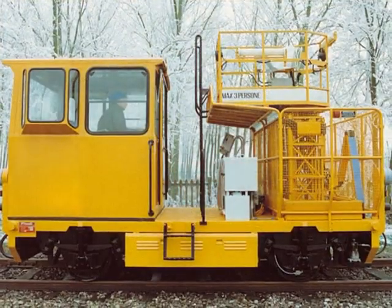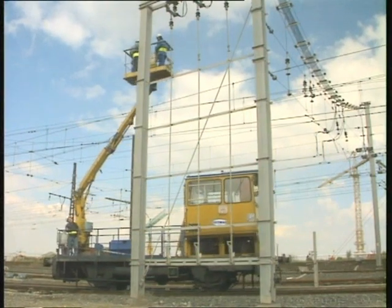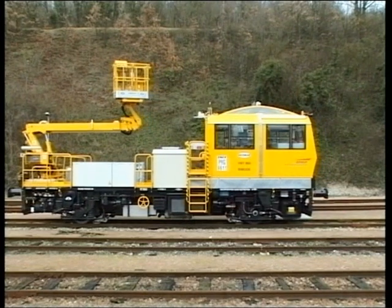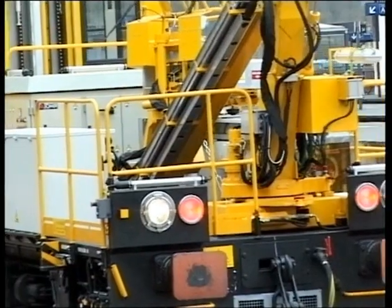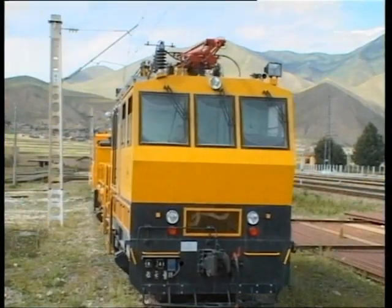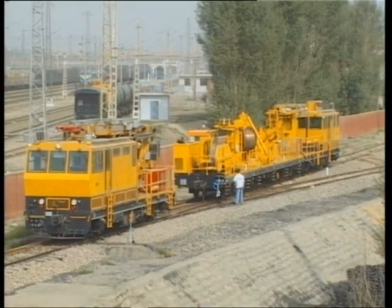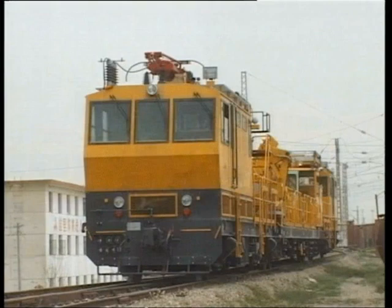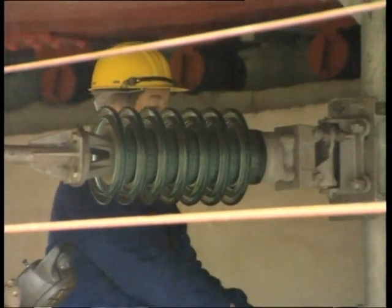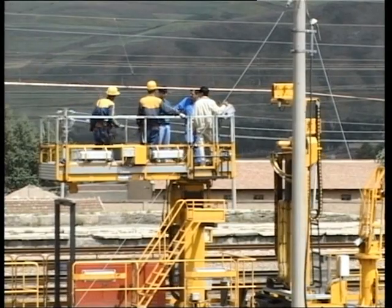The 400 series are suitable for basic works. The 700 series meet regular maintenance requirements. The 800 series are UIC class motor cars for demanding worksites. The 900 series are meant for heavy duty works and haulage. Geismar OHL motor cars are engineered to meet each customer's specific requirements, with numerous equipment and options available.